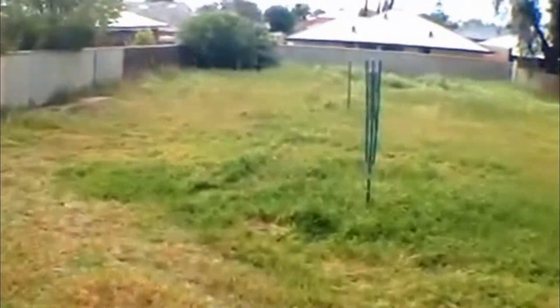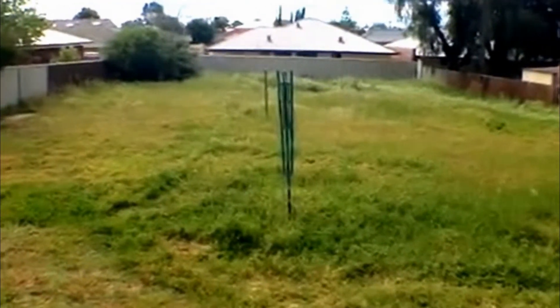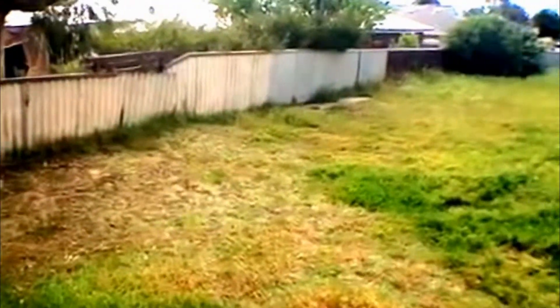This home has a fantastic yard, great for the kiddies. As you can see it's absolutely enormous — the kids would have a fantastic time out here.